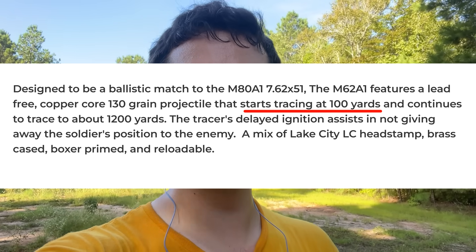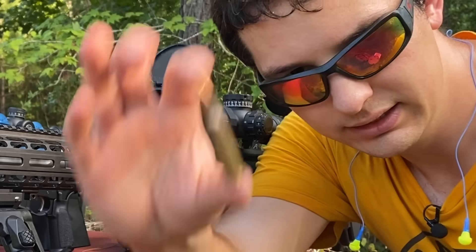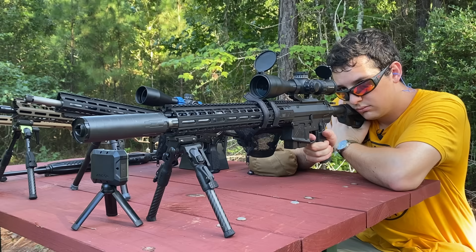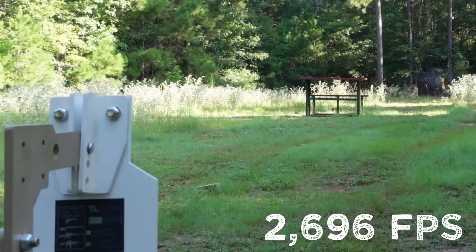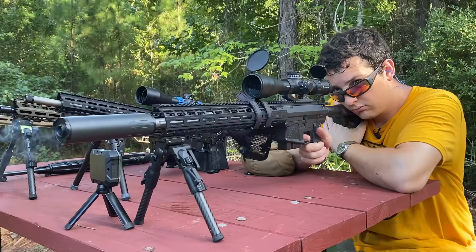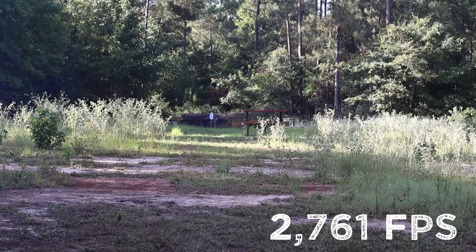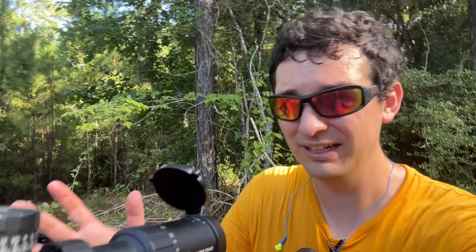Coming in slightly slower, we have the 7.62x51, and this one's a little bit weird because it's a delayed tracer, meaning that it only starts igniting around 100 yards to not give away your location. I don't think we're gonna see this bullet coming at all. Here's a standard M80, just for reference. Definitely not. How about the tracer? It kicked me off target way more, but I didn't see any flash really.